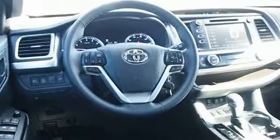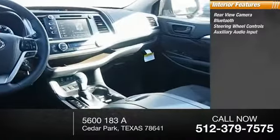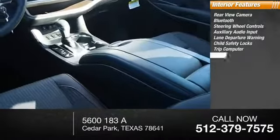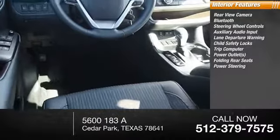Inside you'll find rear view camera, Bluetooth, steering wheel controls, auxiliary audio input, lane departure warning, child safety locks, trip computer, power outlets, folding rear seats, power steering.